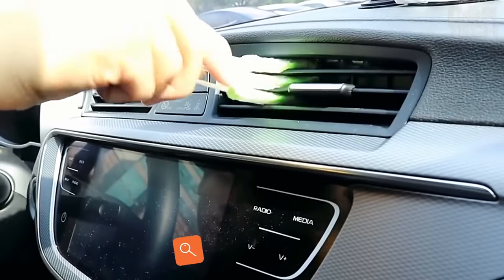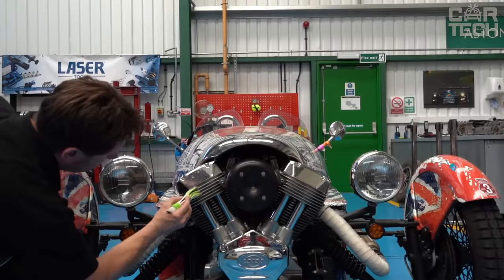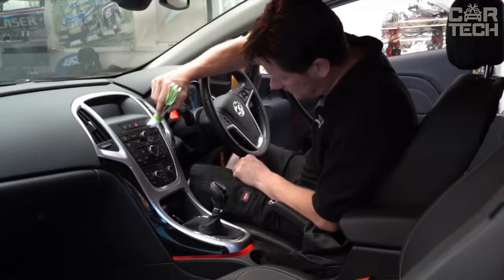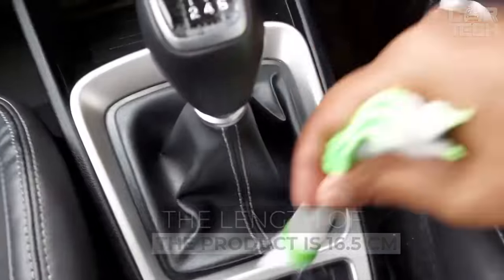Air duct cleaning brushes. The dirtiest place in the interior of a car, after the mats, is of course the air duct nozzles. They have to constantly run air through them and it is not always clean, so enough dust accumulates deep inside the air ducts. You can get it out with special small brushes, which are also great for cleaning blinds in the apartment. The length of the product is 16.5 cm.